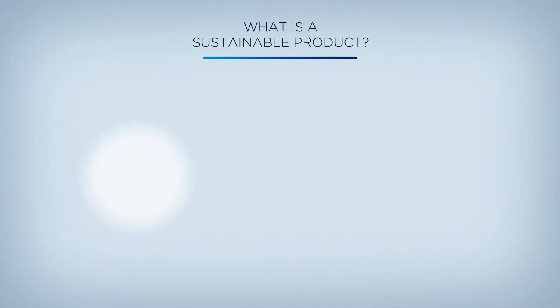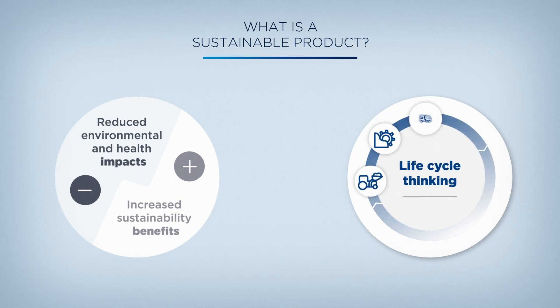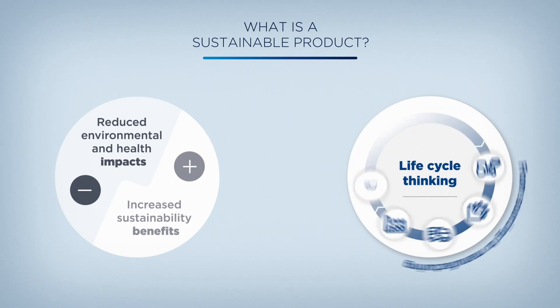For us, a sustainable product is a product with reduced environmental and health impacts and increased sustainability benefits for customers all along its life cycle.